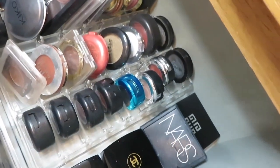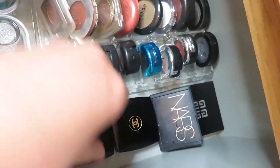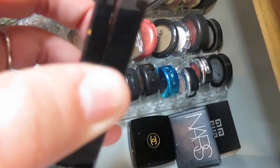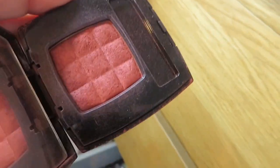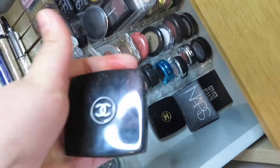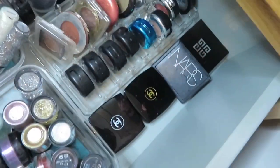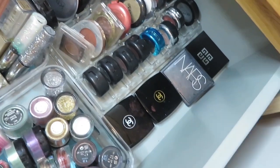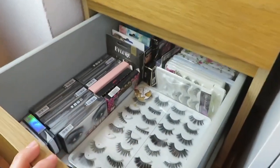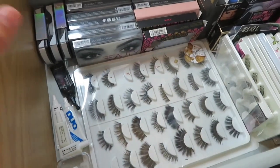I used to love the MAC individual eyeshadows but as you can see I collect a lot of palettes. Some of my favorite shades — I have two Chanel ones, this one is gorgeous, a really pretty color perfect for any eye look. I also have a silver one and then Givenchy, which I actually bought from Italy. My next drawer is my lash drawer — excuse the coffee stain.